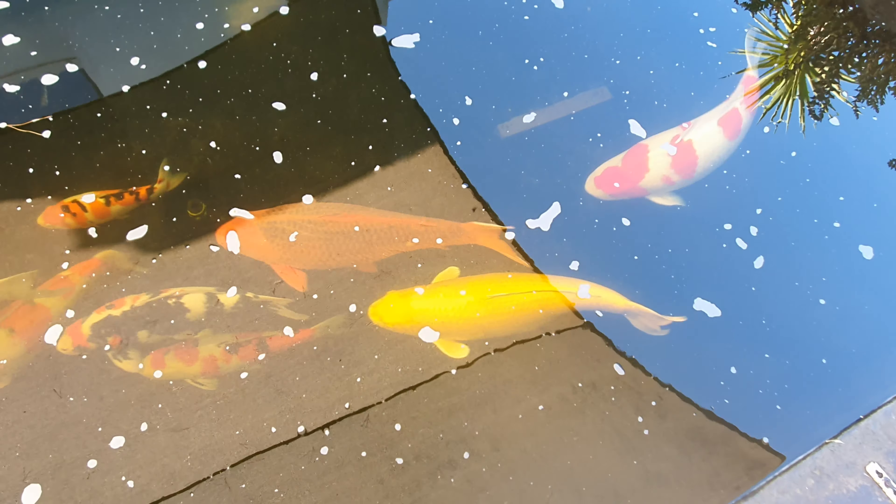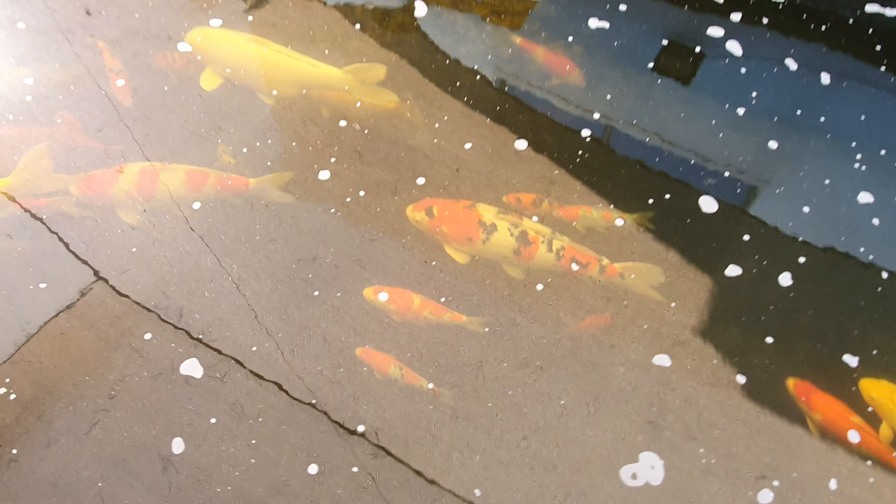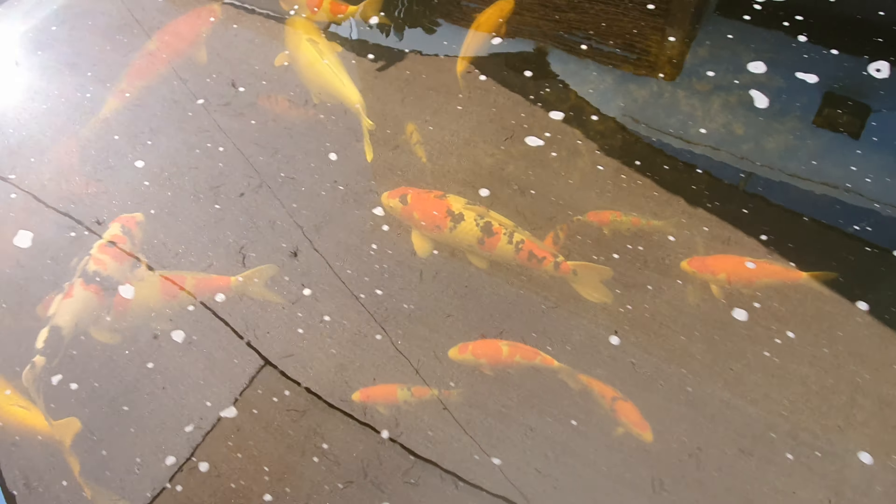Fish are looking really good. There's my prize kohaku that is going to the show. There's also the daddy sanke that spawned the babies — I think it must be one of the biggest sankis in Cape Town. I don't know how often you get a sanke that's 80 centimeters — that's insane.